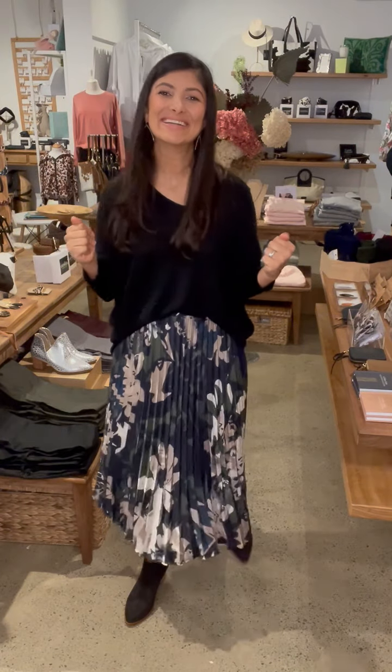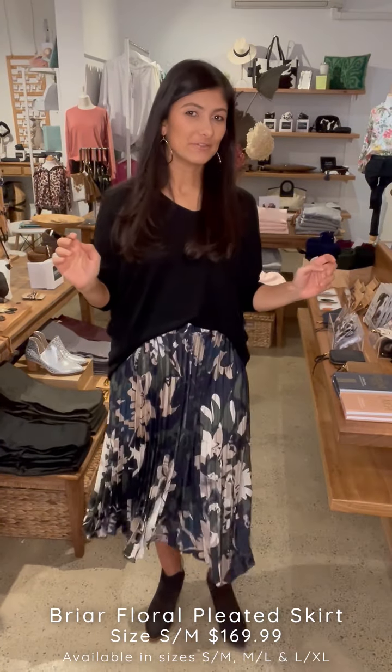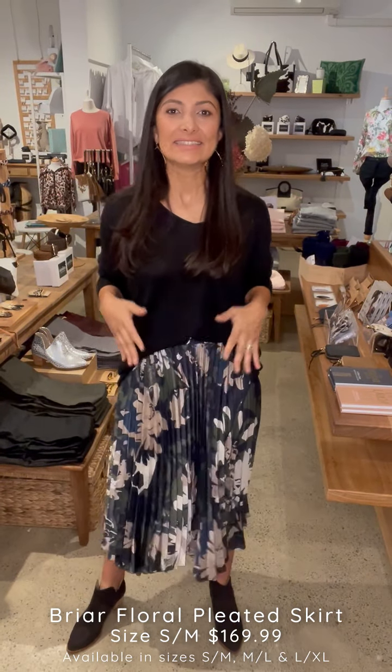Hello, my lovely ladies, and welcome to another episode of In Store with Carolina. I have styled some beautiful outfits for you tonight and I can't wait to show you what's new, what's coming soon next week and the week after. You'll have a sneak peek of what is happening. Hopefully you can get some beautiful ideas, so grab a glass of wine or a tea, sit comfortably and enjoy. Let's go — first outfit of the night!